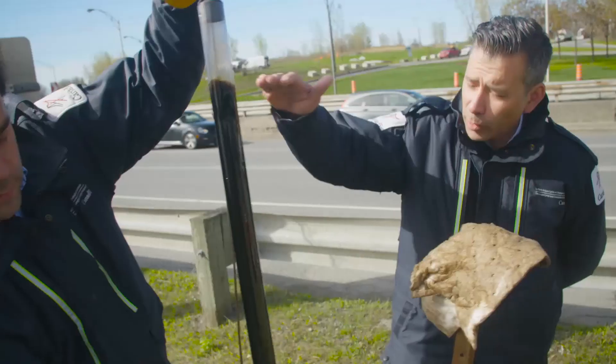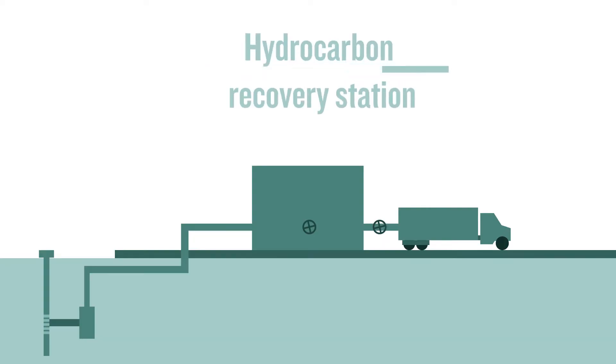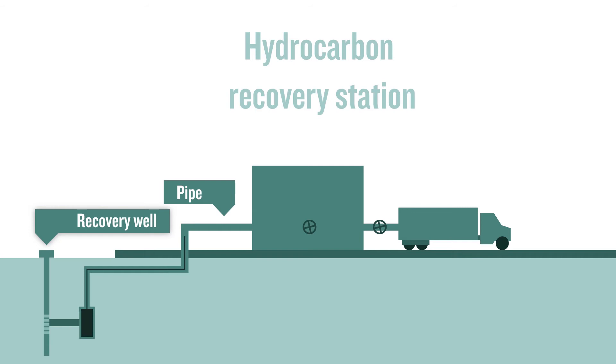The majority of the construction operations of the East Sector will be underground. Therefore, once the project will be completed, the only infrastructure visible on the site will be the two pumping stations located at each extremity of the pumping system.